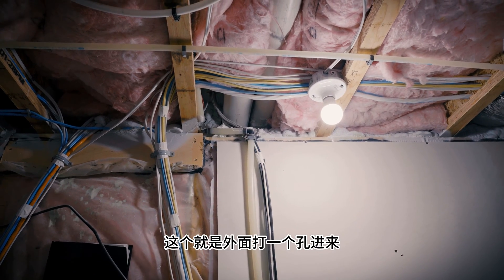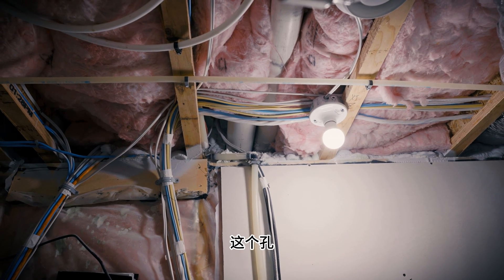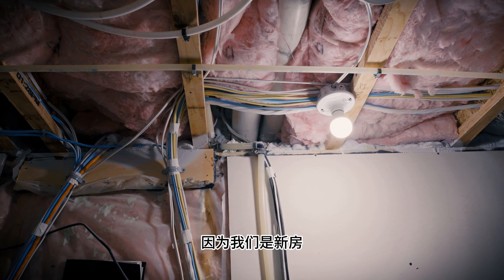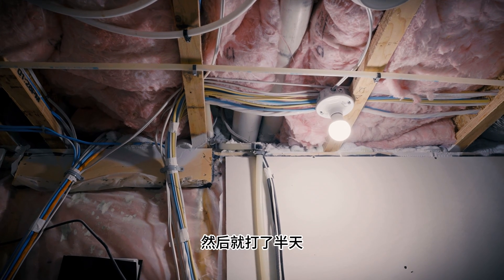This is when you put a hole in the outside, and you will get out of the door. This is pretty difficult because we are in a new house, so it's very thick. The equipment is not so good. Then we put it a half a day, and finally got it over.